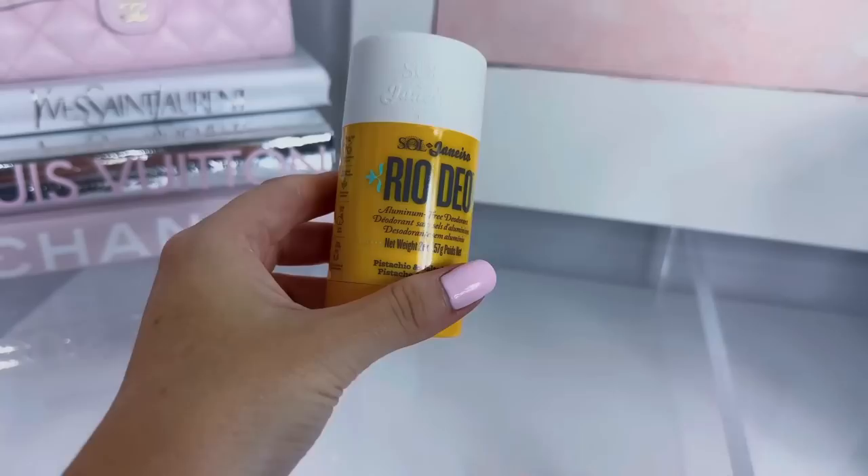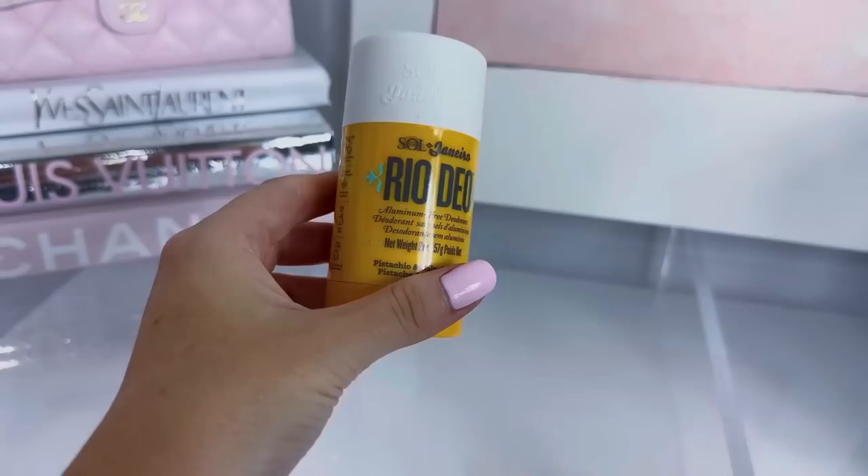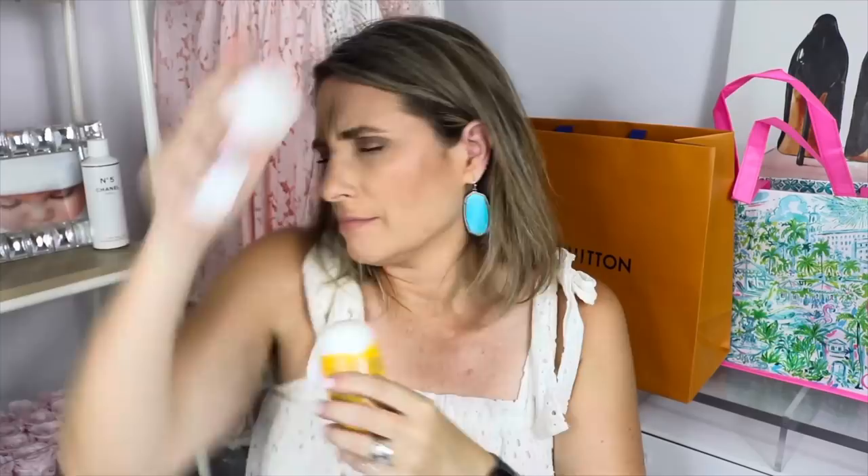This is another item I didn't need but it got me at checkout as usual. I love Sol de Janeiro and I saw this aluminum-free deodorant in pistachio and salted caramel scent. It smells so good! I am learning more and more about how bad aluminum is so I definitely want to try some new deodorants. This smells like you're at the beach — I'm going to take this with me on vacation.